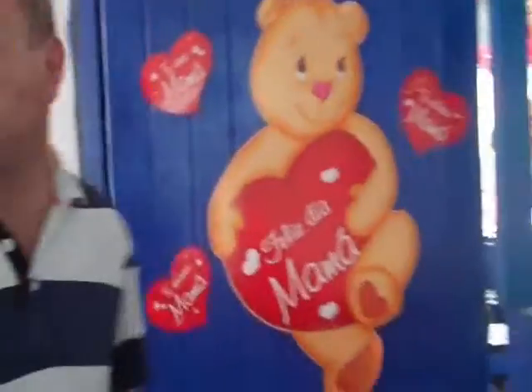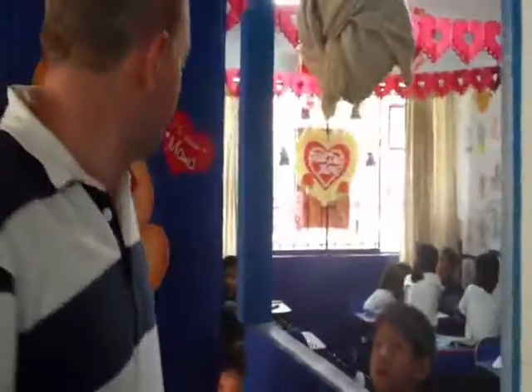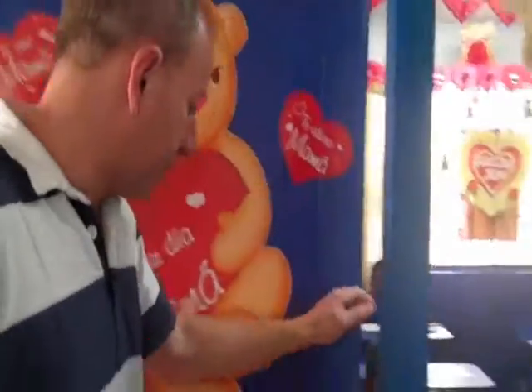Now we're coming up the stairs. That was the preschool on the ground floor — now we're coming up here into the primary school. The first one we're going to is the first grade, the first year. Here we're coming to the first year primary. Some of these kids have been here since the age of three, some have joined more recently.